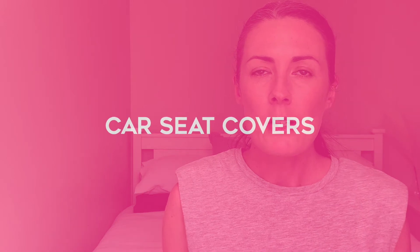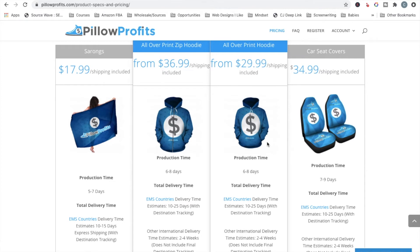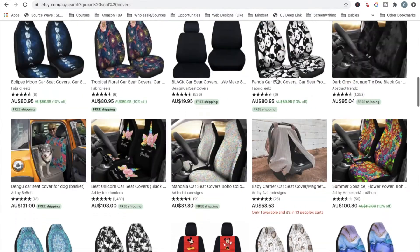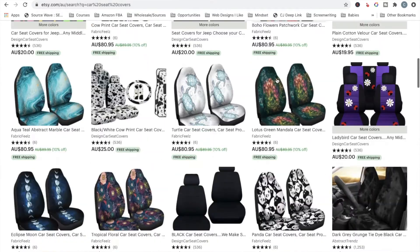Number three: car seat covers. You probably never thought about putting your print-on-demand designs on car seat covers. It's a great product because car lovers are extremely passionate and love to spend money on accessories for their vehicle. You can purchase car seat covers from Pillow Profits and have your designs printed on them for a cost of $34.99. On Etsy, they are selling for between 55 and 70 US dollars, giving you a profit of between 20 and 35 dollars per product. This feels like a niche that isn't oversaturated, so it could be a great opportunity to build a dominating brand.